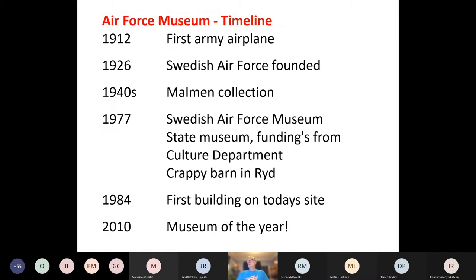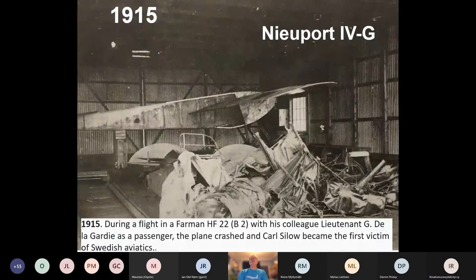The Swedish Air Force Museum was founded as a state museum — we get our funding from the Culture Department. At that time in 1977, we were located in a crappy barn in Ryd. It was wet. It was cold. But it was at least a roof. Since 1984 we've been on this location, today's site, and since then we've been building and building. At 2010, just to mention, we were the Museum of the Year in Sweden. And after all this refurbishment, we are aiming for that prize again.